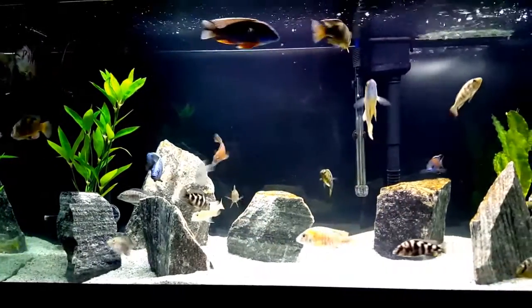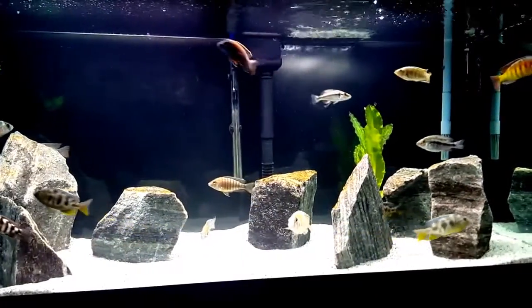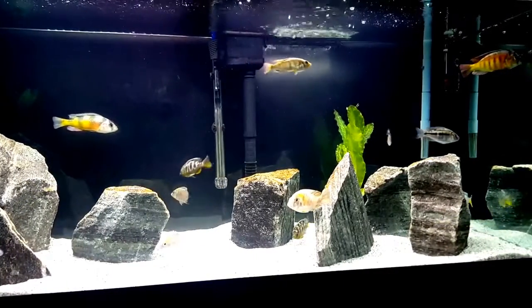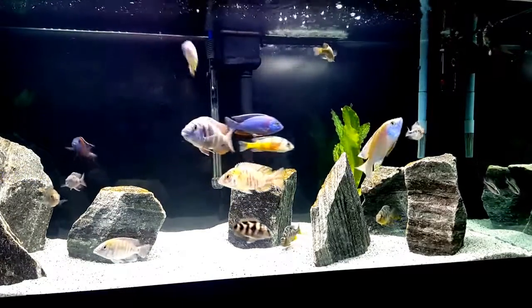Tomorrow Hubby and I are going to a couple of fish stores in the Toronto area. I am really excited — this small town girl is going to the big city. The fish stores we are going to are about two and a half hours away and they are far bigger than any fish store I have ever been in.